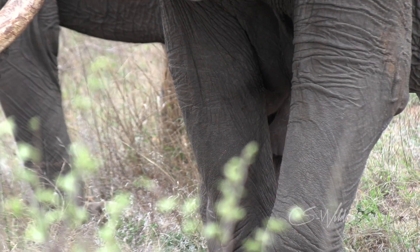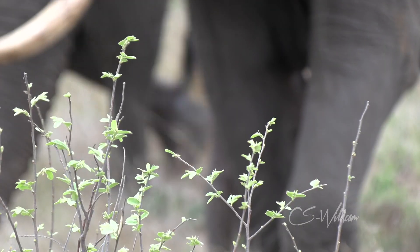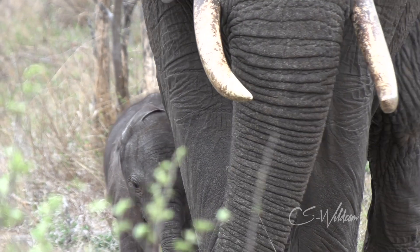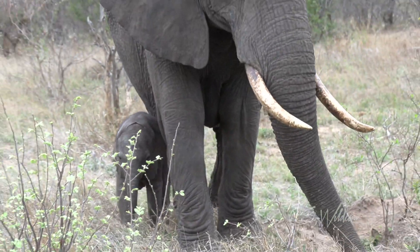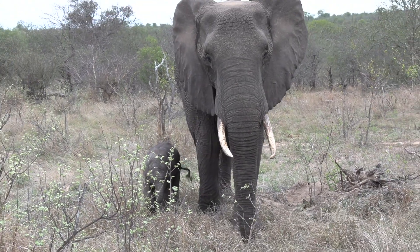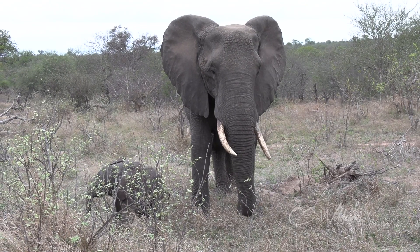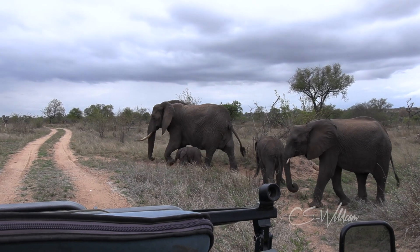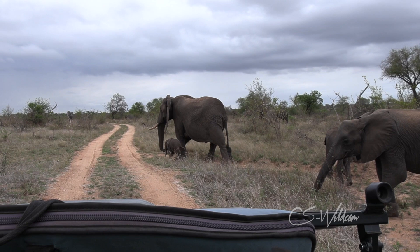The calf is grabbing some more milk over there. These breeding herds don't have to move too far every day — with a small little calf like that, they can't expend too much energy. Look at the huge size difference between mother and calf. That's too cute. Nice crossing in front of the vehicle.